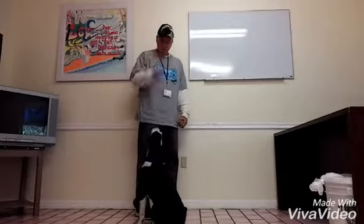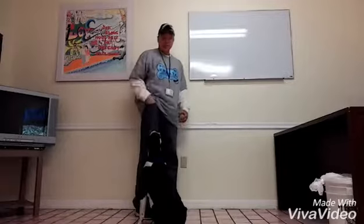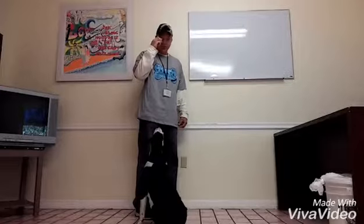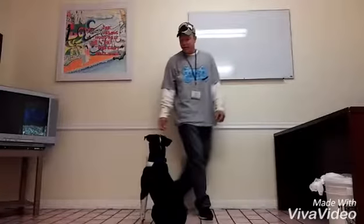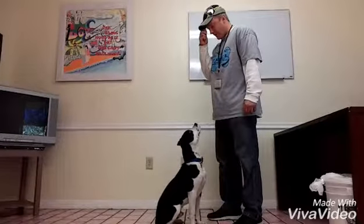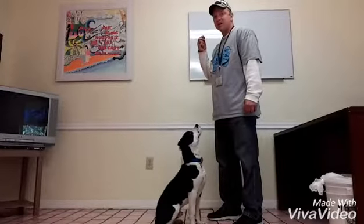Max, look at me. I take a treat and I hold it in front of my face and I say, look at me. And he holds eye contact — he holds eye contact very well. Good boy. Look at me. Good boy. He can stay very focused for a long time.